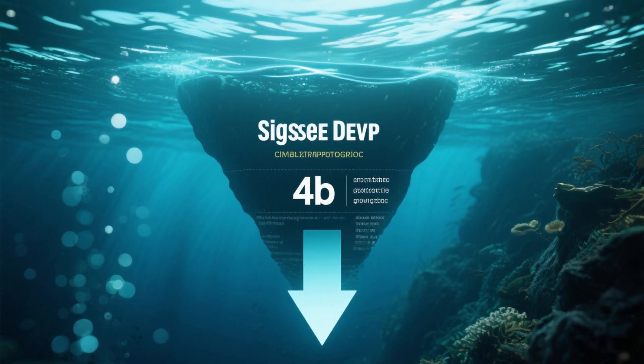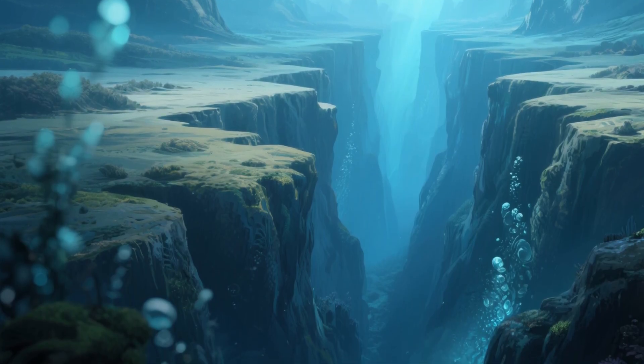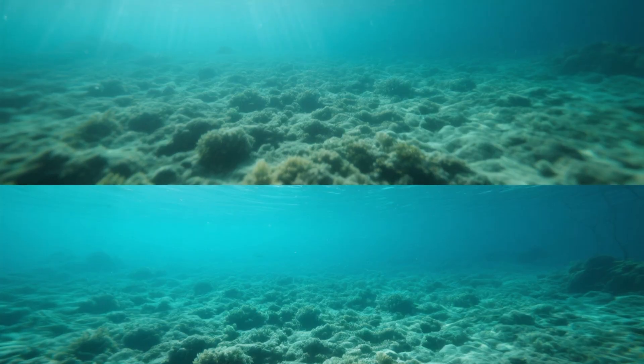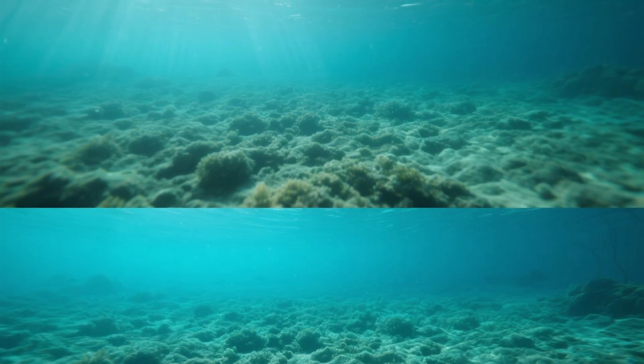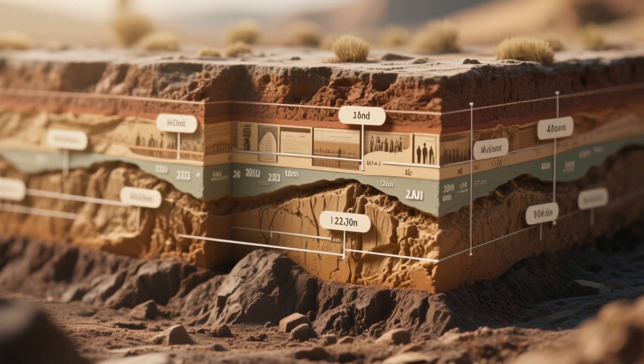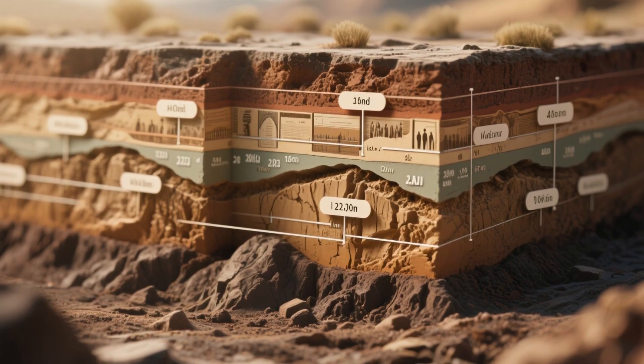You might expect jagged canyons or trenches ripped open by tectonic chaos. Instead, it's eerily flat, smoothed over by millions of years of sediment. That sediment is more than just mud — it is a history book, written layer by layer, telling the story of the Gulf's explosive birth.